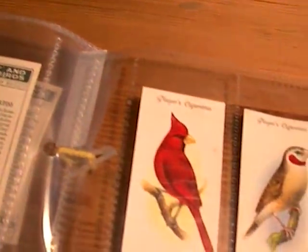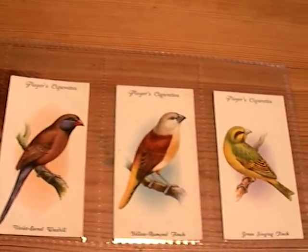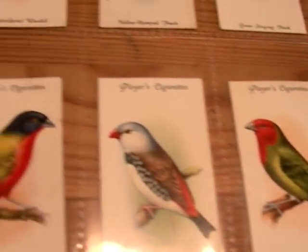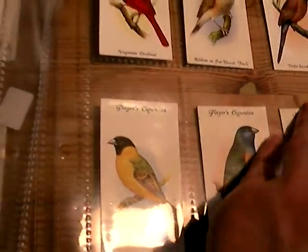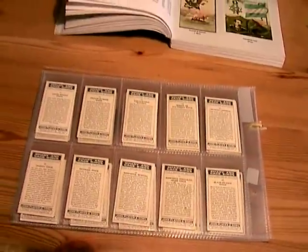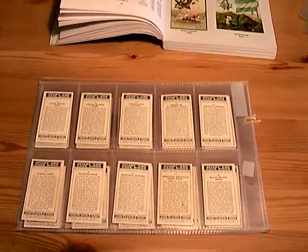Lots of beautiful colourful birds for all you Avery and cage bird lovers. This set would look really great in a picture frame. It's currently on eBay — see you there.